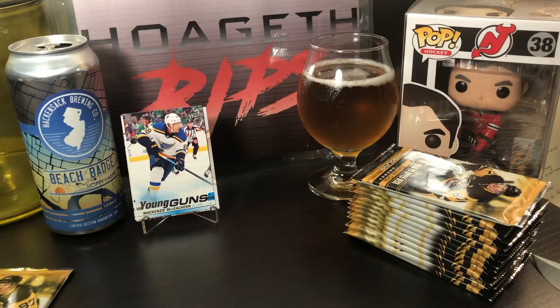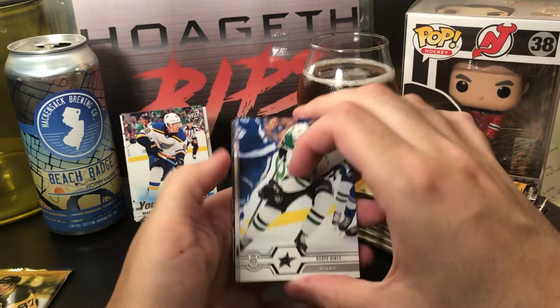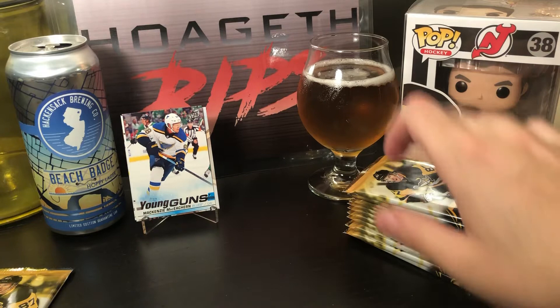All right, so we got three of our six Young Guns so far. None of the big boys, but hey, we still got lots of packs.